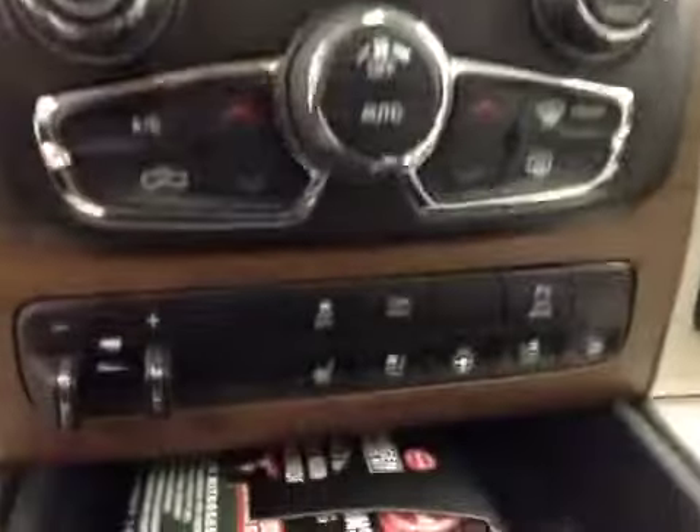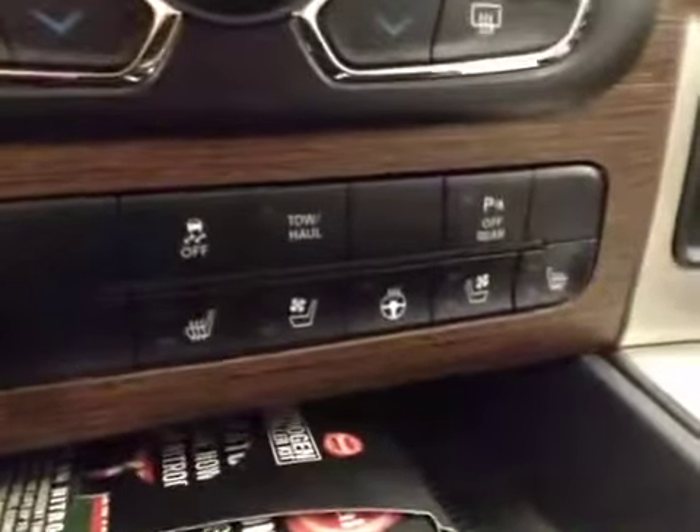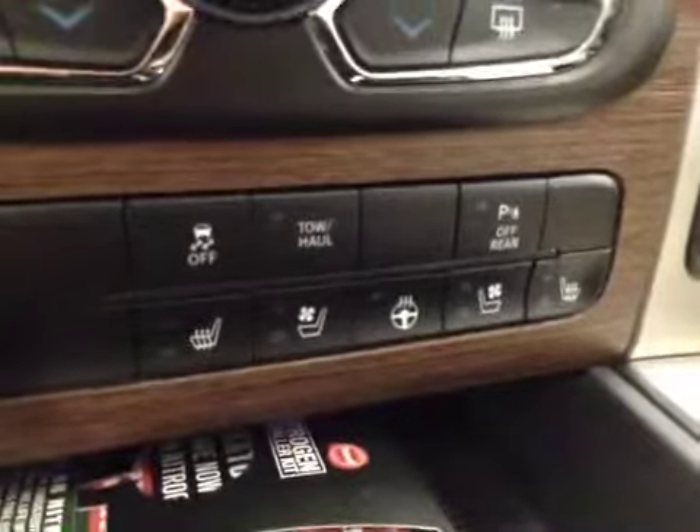Dual zone climate controls, trailer brake, traction control, parking sensors, heated and cooled seats, heated steering wheel, four-wheel drive controls. Upholstery is leather, color is tan.